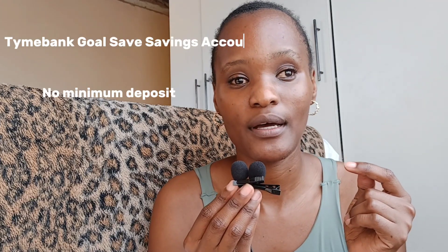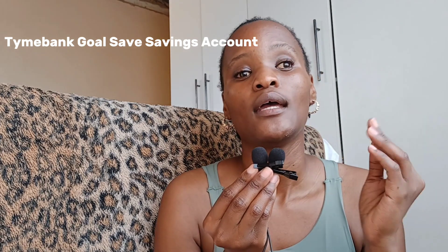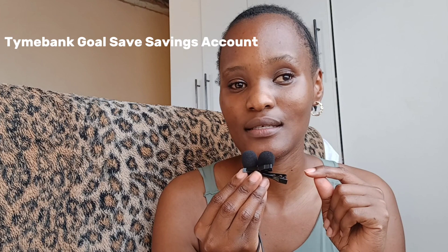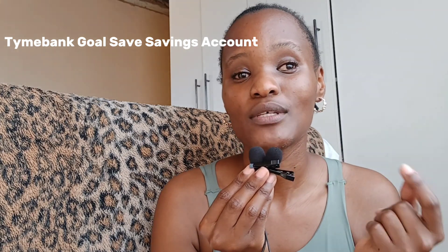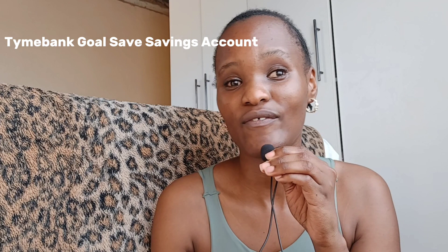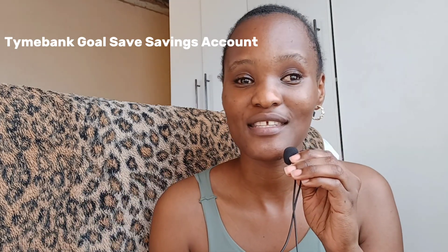Now I'm going to talk about the TimeBank GoSave. It has no minimum deposit — whatever amount you want to put in, you can put that amount. The interest starts at 5% and can go as high as 11%, but the catch is you have to keep the money in the GoSave account for more than three months to reach the 11% interest rate. TimeBank claims to have the highest interest rate in the market, so with this little experiment we will see after three months if that's true.